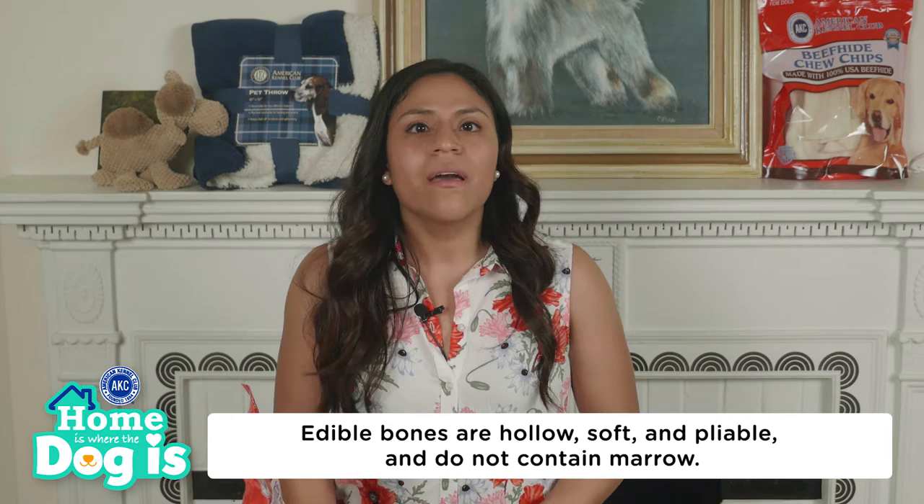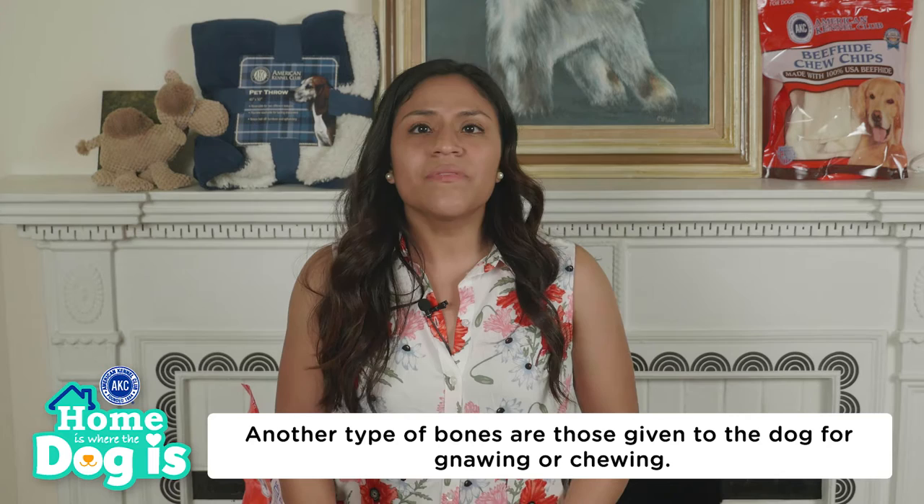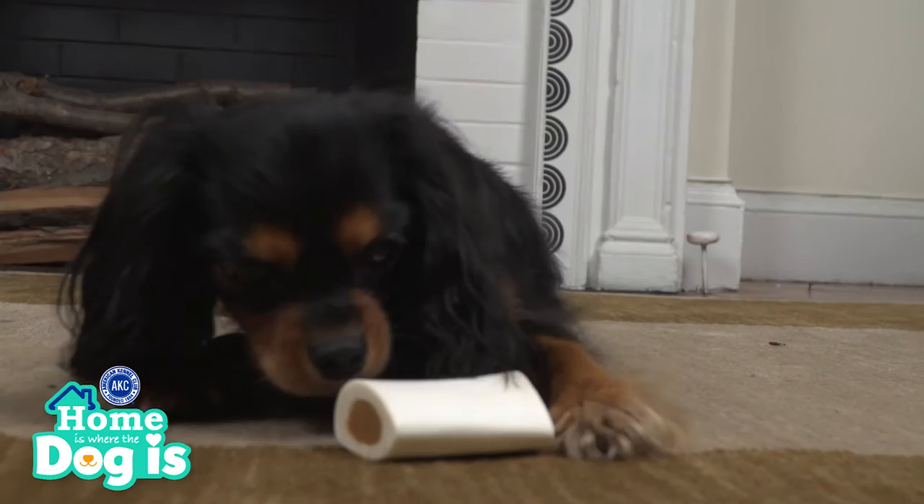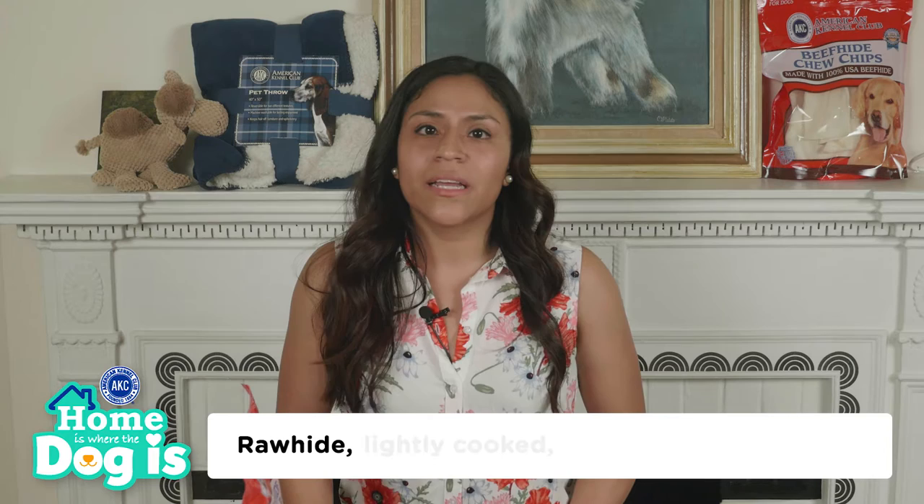Edible bones are hollow, soft, and pliable, and do not contain marrow. Another type of bone is given to dogs for gnawing or chewing — examples include big chunks of beef or bison femur or hip bones filled with marrow. They are not designed to be chewed and swallowed; instead, they provide your dog mental stimulation while you are present to supervise. Options include rawhide, lightly cooked, and raw meaty bones.